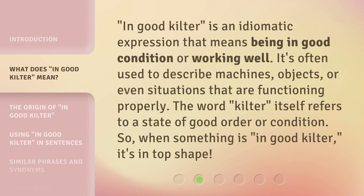'In good kilter' is an idiomatic expression that means being in good condition or working well. It's often used to describe machines, objects, or even situations that are functioning properly. The word 'kilter' itself refers to a state of good order or condition. So, when something is 'in good kilter,' it's in top shape.